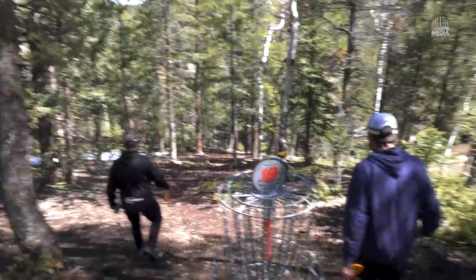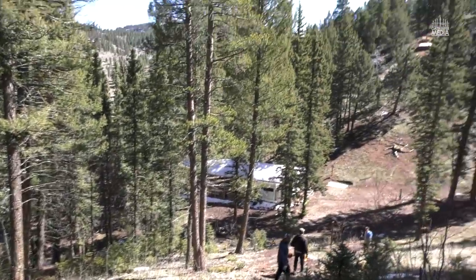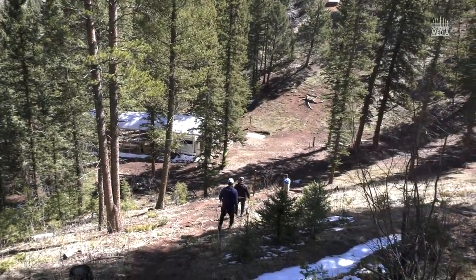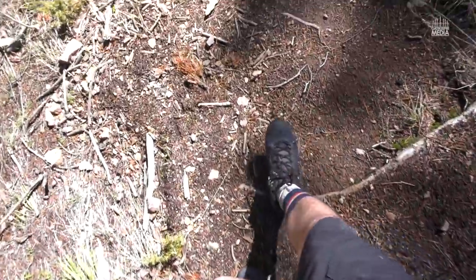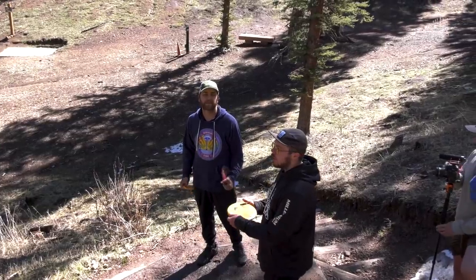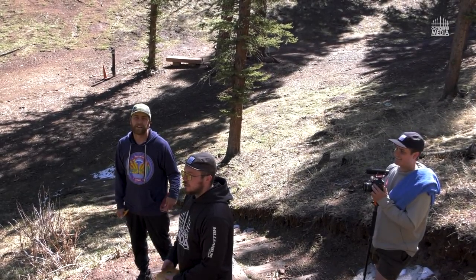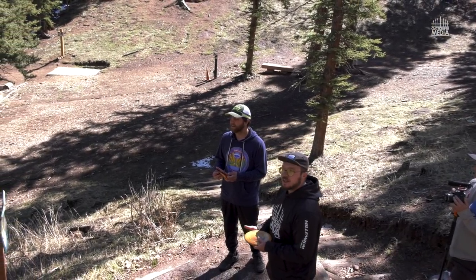I like the sound of them hitting the chains, honestly. All right folks, here we are, hole 20 — not 21, thanks Jesse — of Beaver Ranch putter course. Chris is still in the lead by one, so I do have a chance to tie it and bring it into overtime. Let's see how she goes.